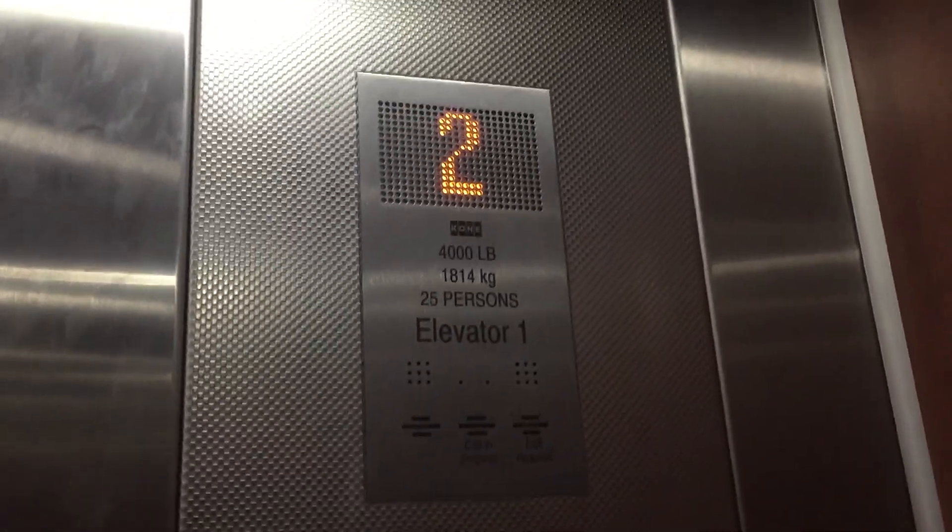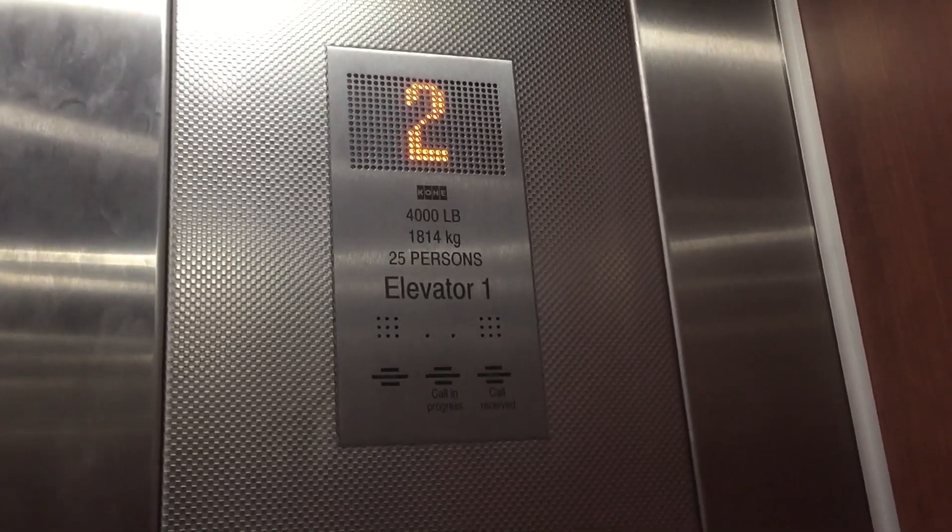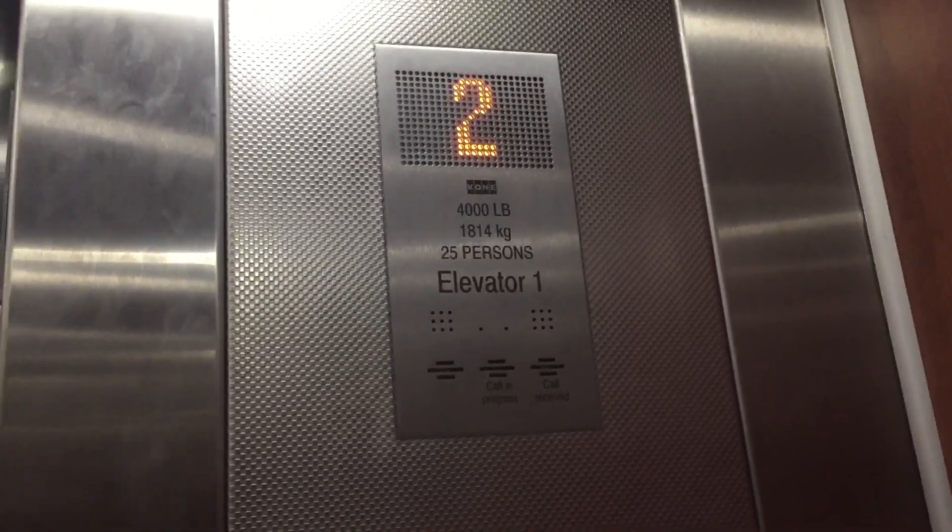Watch the numbers. We'll film one or two more. Second floor. Pretty cool. It's going to open on this side.